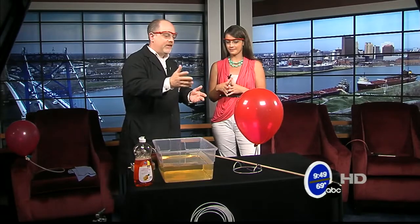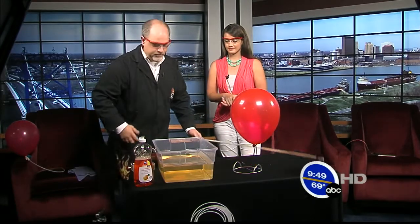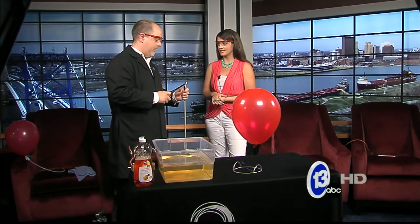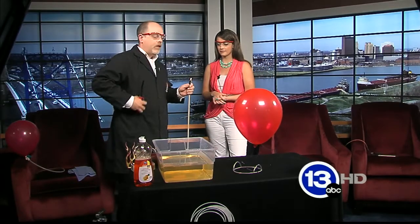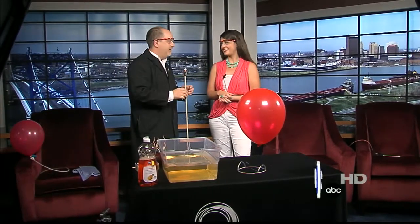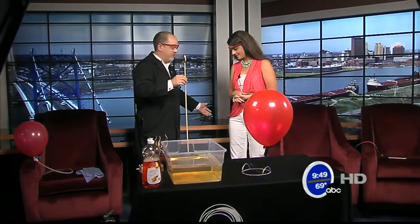I brought with me an example of this. I brought a balloon, which is floating. You might think it's filled with air, or maybe helium. Well, actually, there's another gas that's lighter than air. It's hydrogen, which is kind of a flammable gas. That's why we're scooting back here.